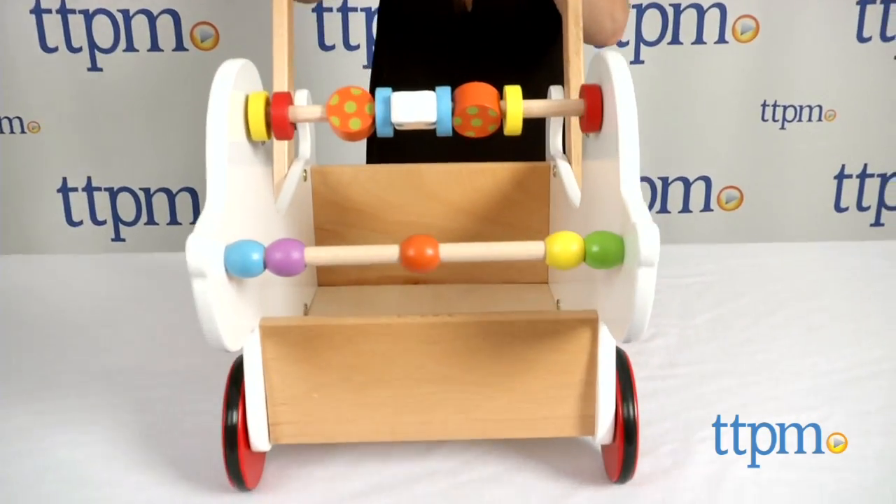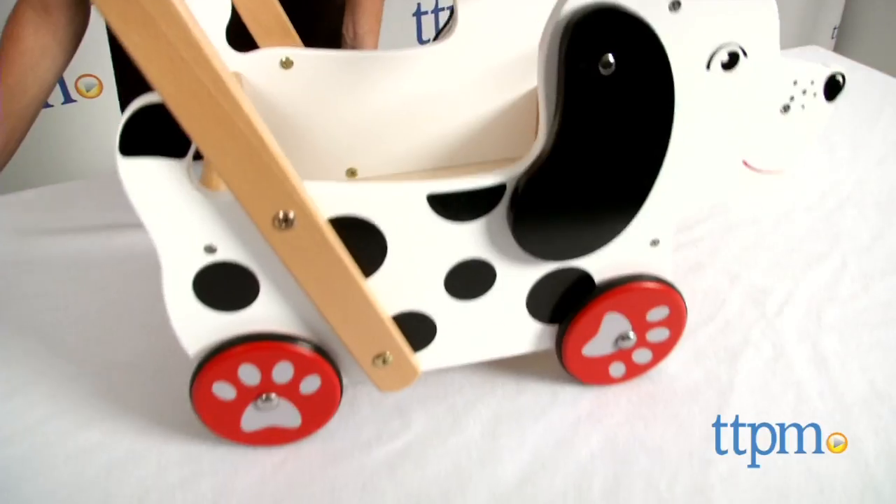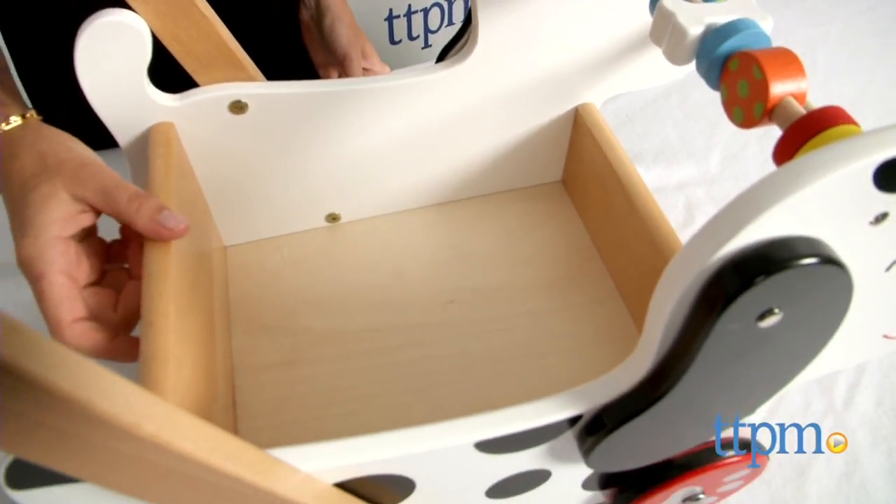With a handle height of 20 inches high, toddlers ages 12 months and up can hold onto the red bar and use it for support in taking those first steps.